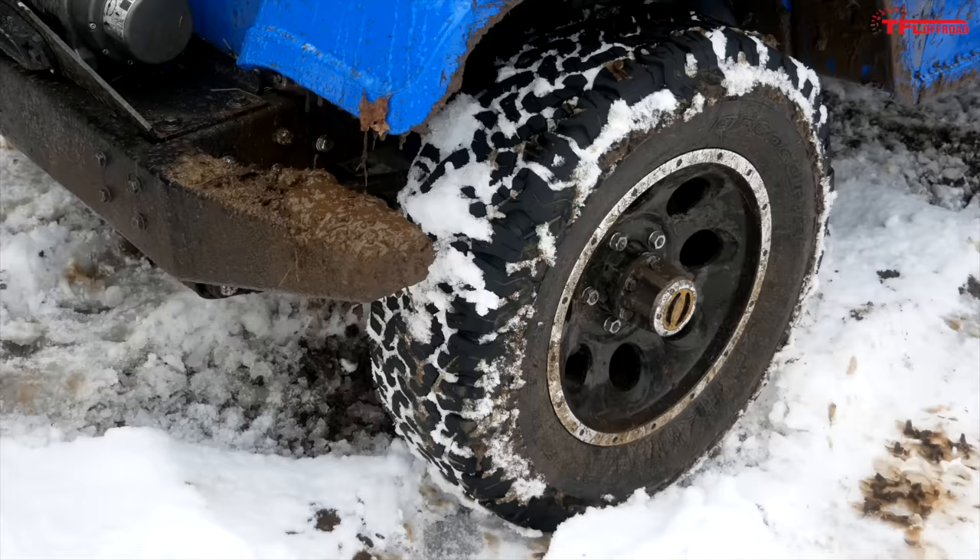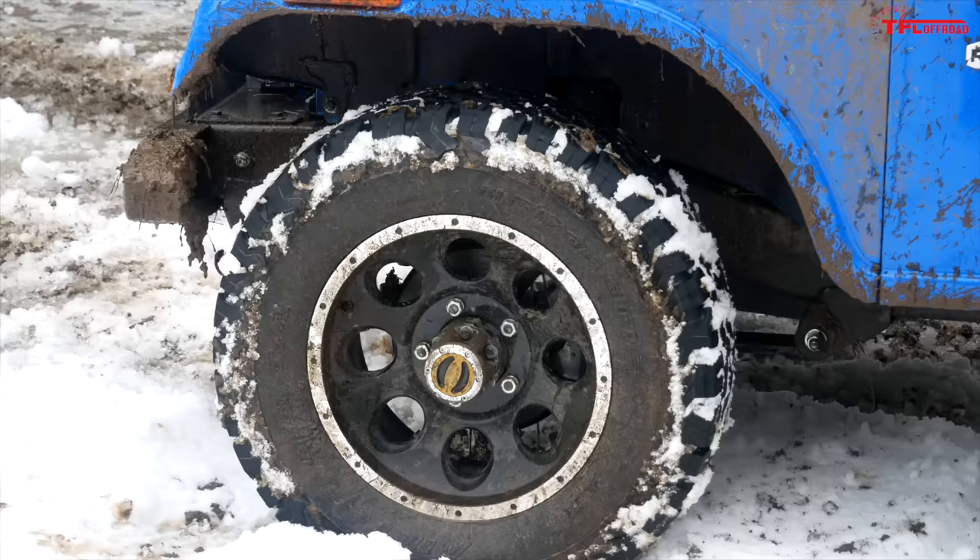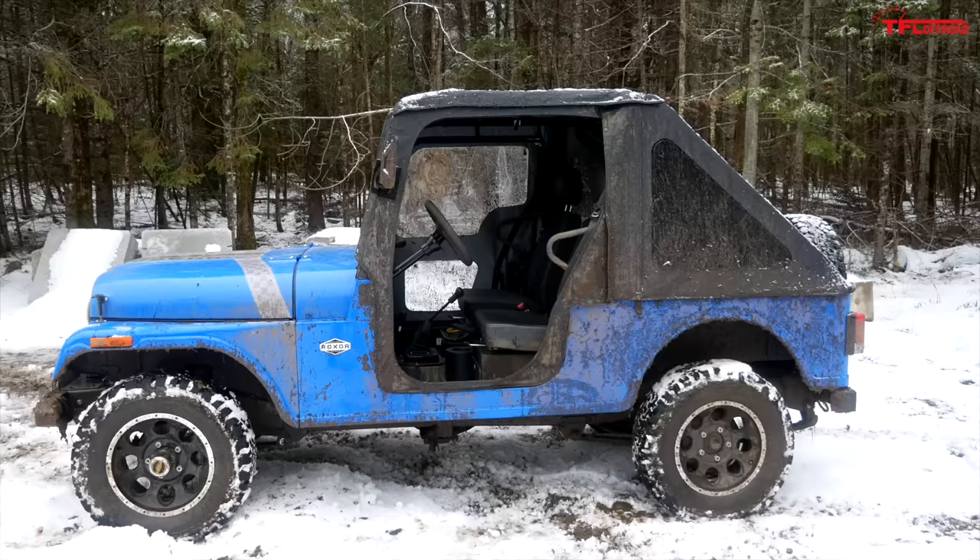Tires are hugely important when it comes to off-road. With our upgraded LE model, we get BF Goodrich KO2s in size 235-70 R16, which means we have 16 inch wheels. For stopping power, the Roxor uses disc brakes in the front and drum brakes in the rear.